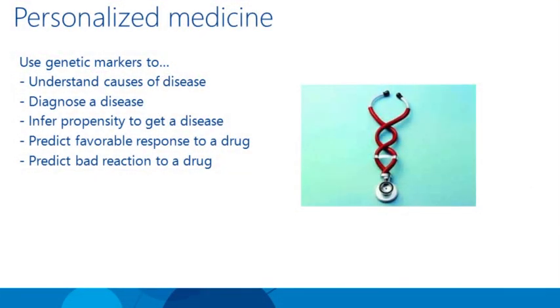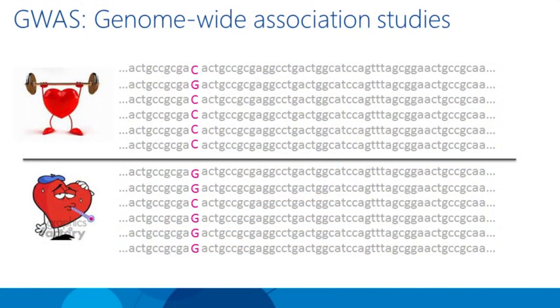There are many uses of personalized medicine. You can use genetic markers to understand the causes of disease and hopefully derive a treatment or cure, to diagnose a disease, to predict whether you're going to get a disease and what you might do to prevent it, and to predict both bad and favorable reactions to drugs. One of the most common procedures for looking at relationships between your genome and some interesting trait is called genome-wide association studies, or GWAS.